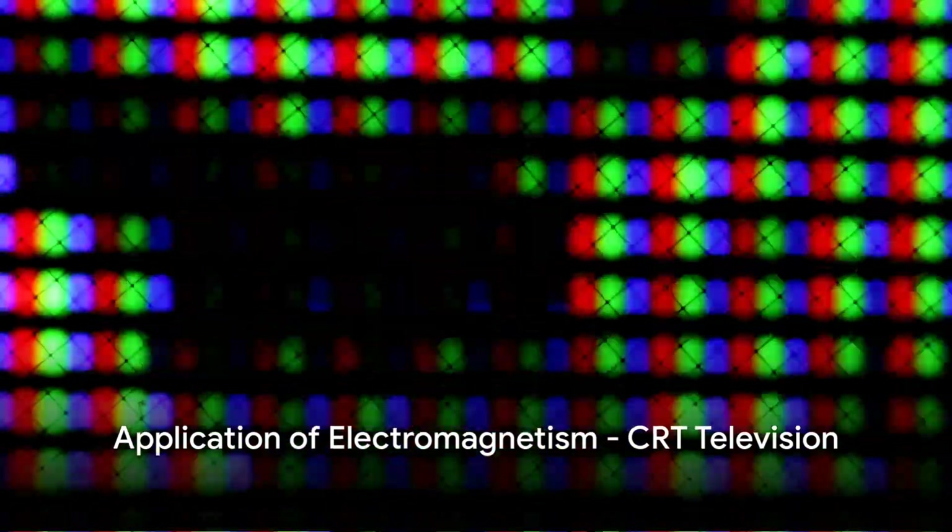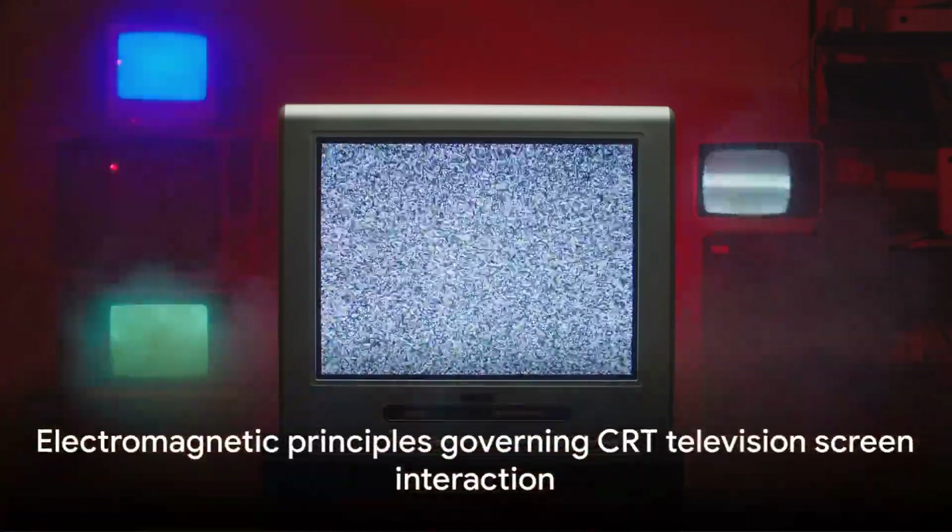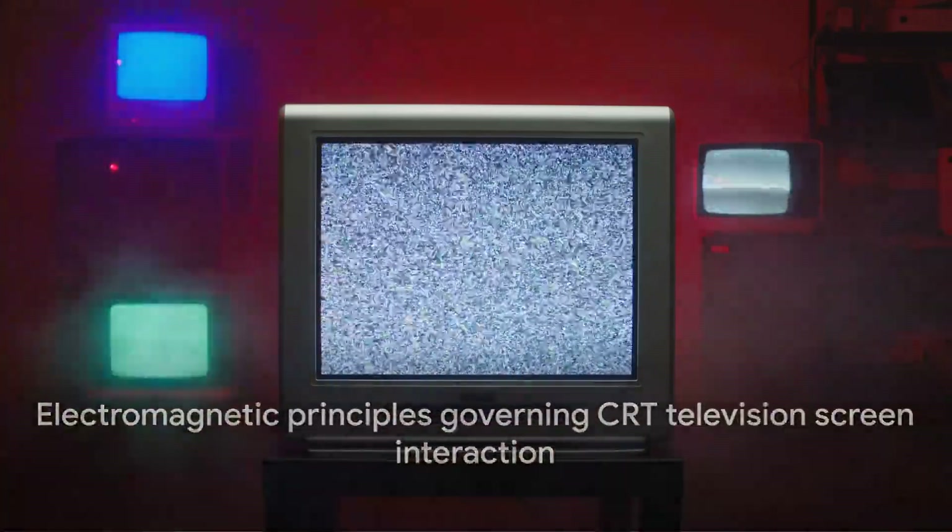Moving on to a more complex application of electromagnetism: the cathode ray tube, or CRT, television. Here, an image is created on the screen by beams of electrons striking the red, green, and blue phosphors on the screen. This interaction is governed by the principles of electromagnetism.